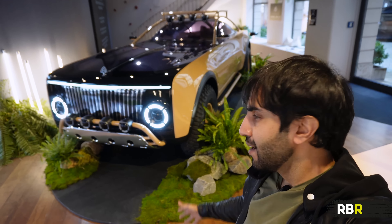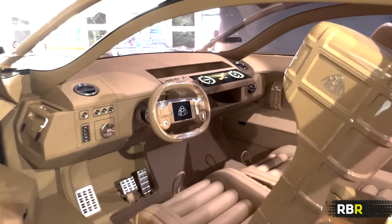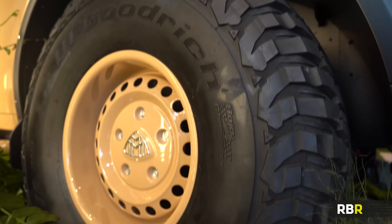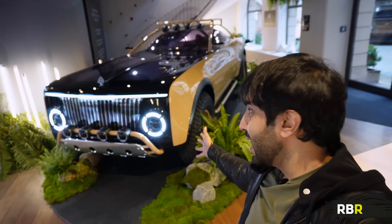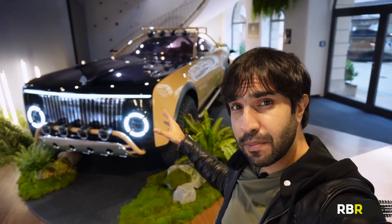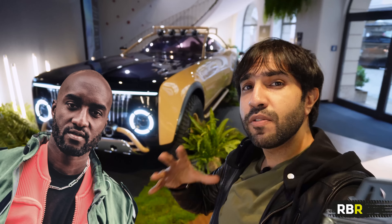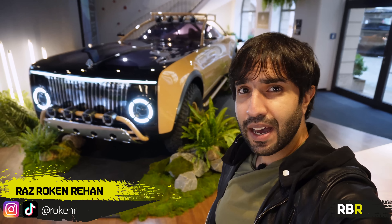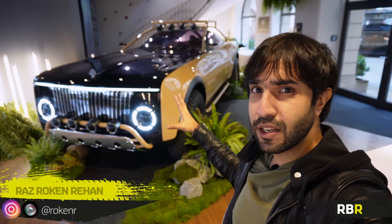Hey guys, welcome back to Remove Before Race. Check that out behind me. That is a monster of the likes that we've never seen before. It is a concept car where the worlds of extreme luxury and extreme off-roading meet, and it's in fact one of the last projects that the famed designer Virgil Abloh ever partook in, and because of that, extremely, extremely special. I can't wait to show you all of it today and check out every little detail of the Project Maybach Coupe.